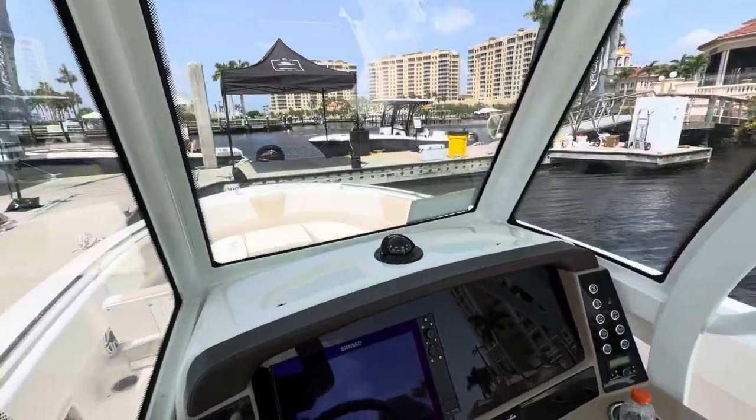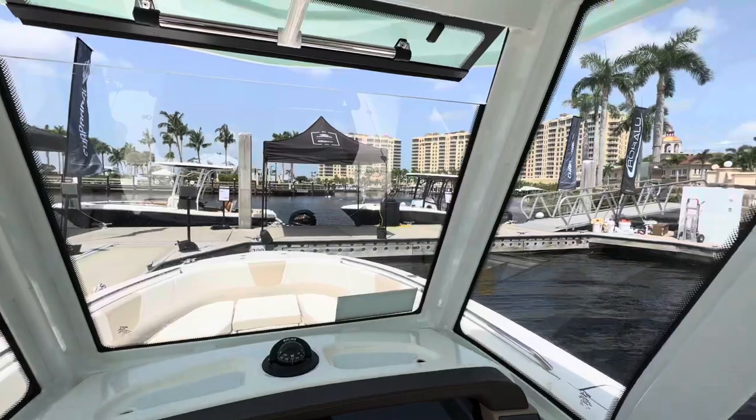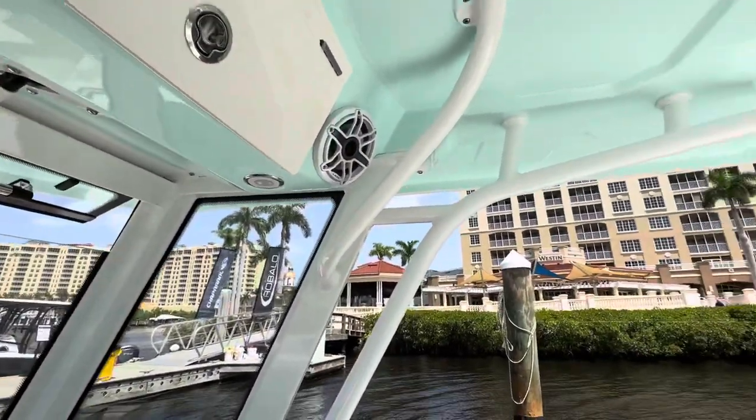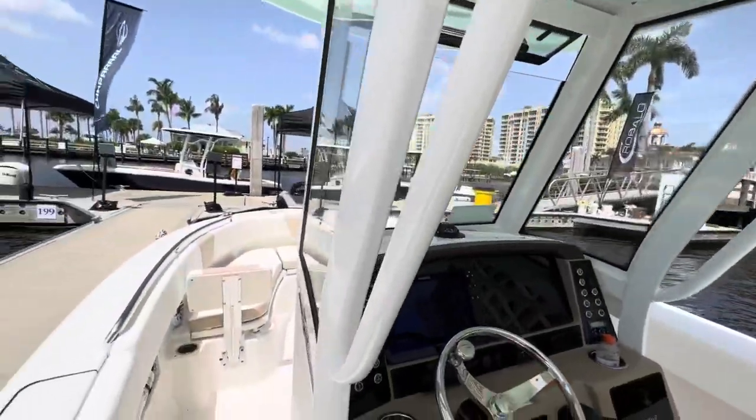Full windscreen here. The flip-up on top lets you catch some breeze that comes in. We have the electronics box, speakers, and the seafoam green underside of the T-top there.